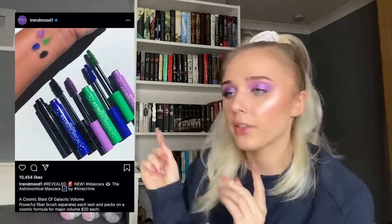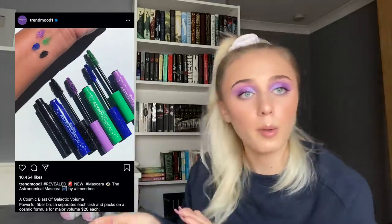Lime Crime is coming out with four mascaras — green, blue, purple, and black — at $20 each. I'm always tempted by colorful mascaras; ColourPop had some and I might consider those when they're back in stock since they're more affordable. But I just don't see myself spending $20 on a purple mascara that I'd use once or twice in the three months I'm supposed to keep it.